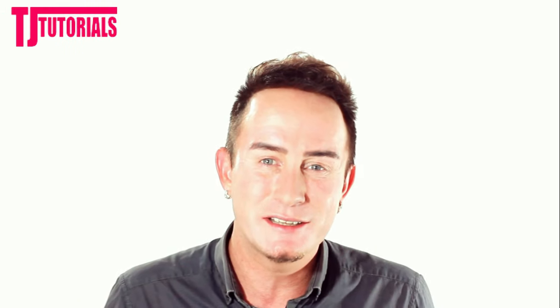Hey, it's so good to see you today. I hope you're having an absolutely amazing day today. You totally deserve it.